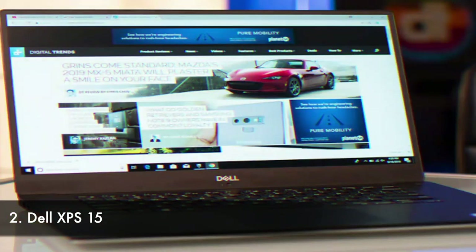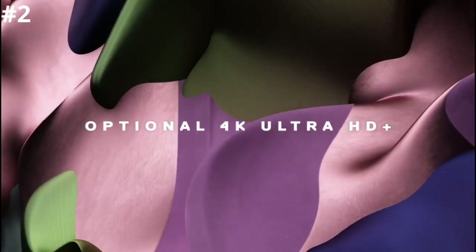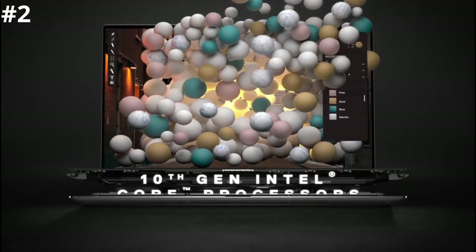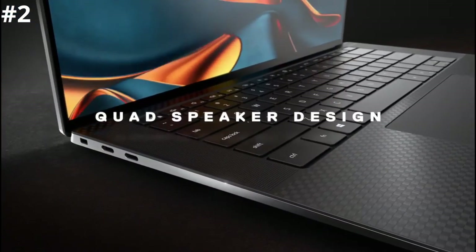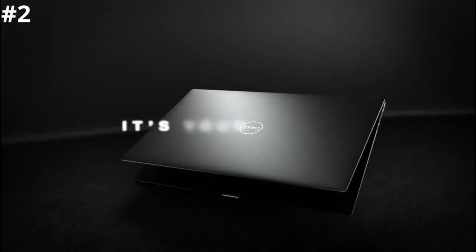Number two: Dell XPS 15. Larger and more capable but a little less portable than its smaller sibling, the XPS 15 earns this spot and the 4K configuration is one of our favorites. You get a cheaper price and better battery life with the 1080p option, but if you're after that 4K experience the XPS 15 is one of the best. The latest version no longer suffers from poor webcam placement at the base of the display bezels. It has solid performance thanks to powerful Intel 9th-gen Core i7 and i9 CPUs, up to 32GB of memory, and an Nvidia GTX 1650 for decent entry-level gaming and strong creative application performance.